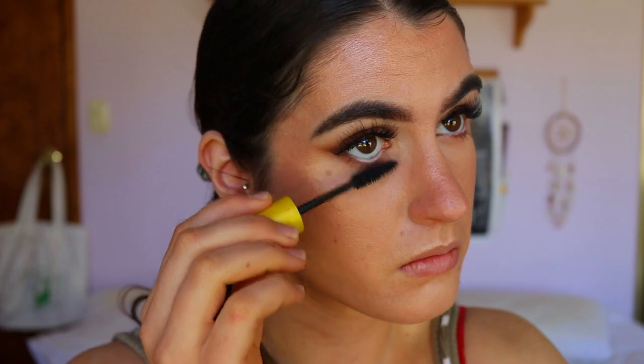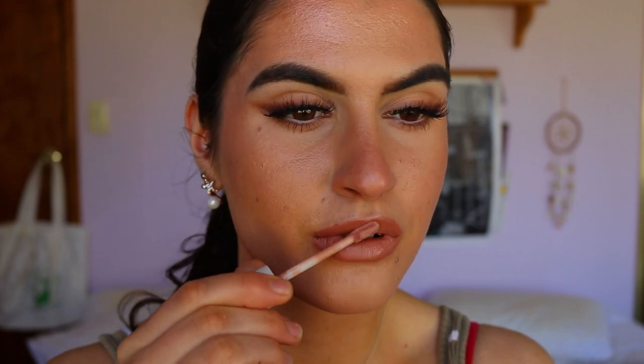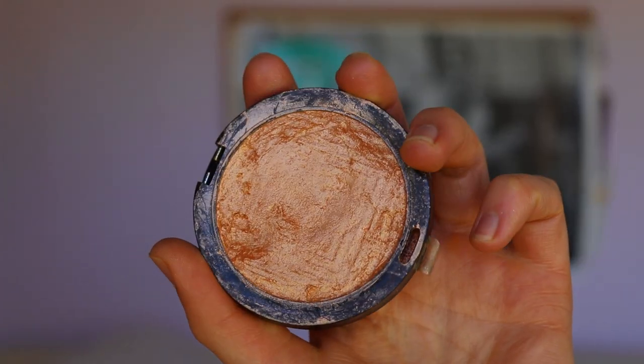For lips I'm quickly giving them a bit of a line and slightly filling them in. For the liquid lipstick today I'm using my Carly Cosmetics Commando Liquid Lip — it's a velvet finish, not quite a matte look. I'm also putting a little bit of lip gloss on top, chucking on some Undressed from Dose of Colors just on the very center.